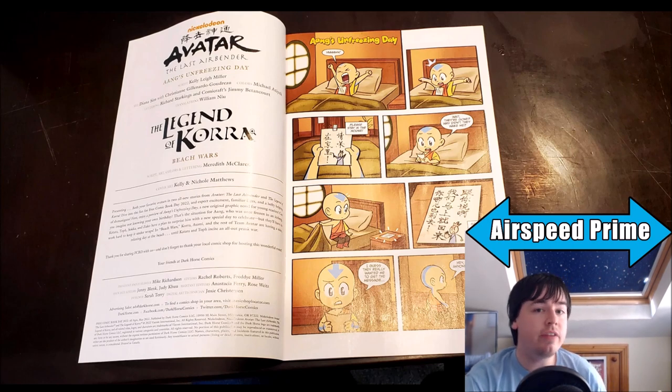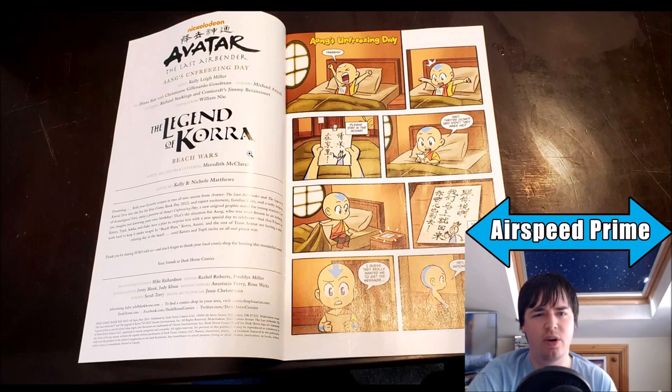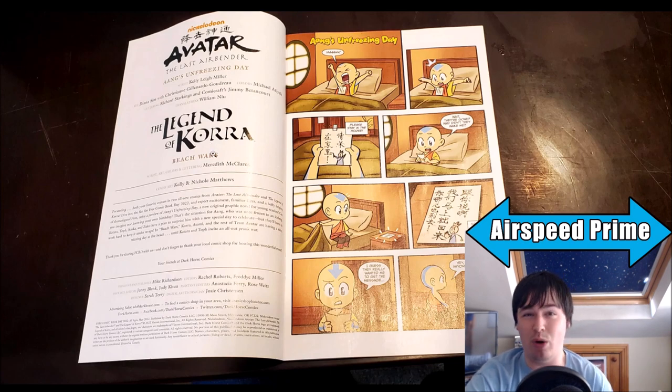I know they've done this before. The very first Avatar free comic was basically a preview for The Lost Adventures. So this is effectively what the free comic book stuff is sometimes for — a lot of them are sort of previews for upcoming books. Some of them do go for exclusive stories. But especially based on last year's comic, I think everyone was expecting, with the Avatar-Korra double format, that we'd just be getting two new short stories. And now — oh — this book that so many people just don't care about.